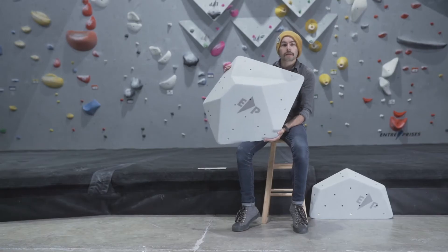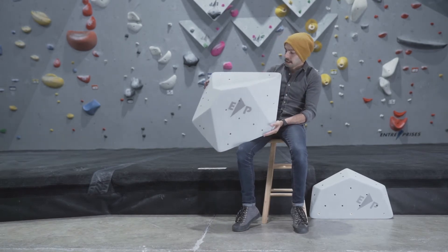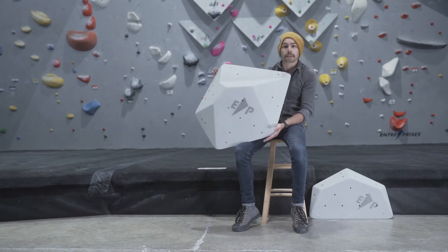This is a small crystal from the Entreprix Gem range of volumes. They are designed to replicate crystalline structures.